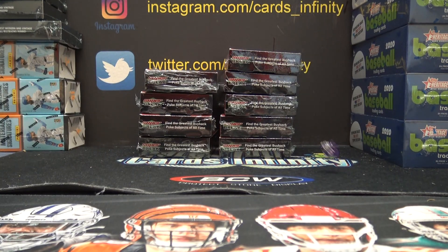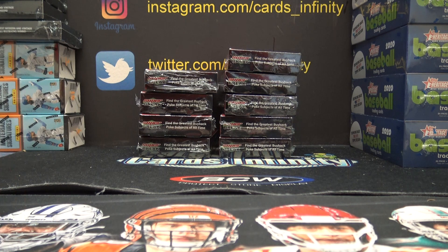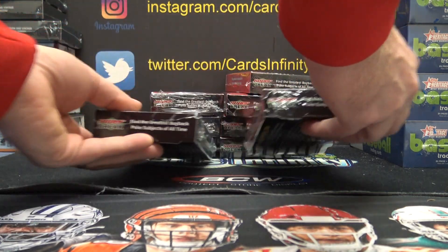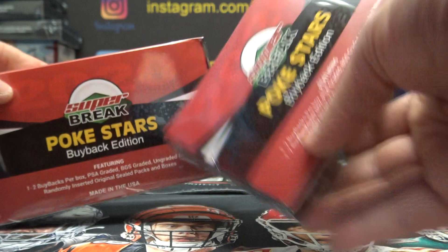Here we go Jeremy, 1 to 9 on these Pokemon stuff. Number 3 and number 7. Apparently they put vintage packs in some of these too, is what I read.